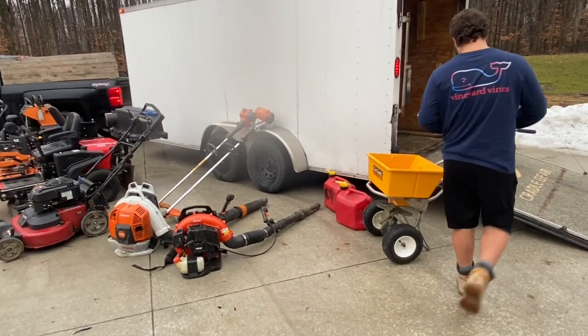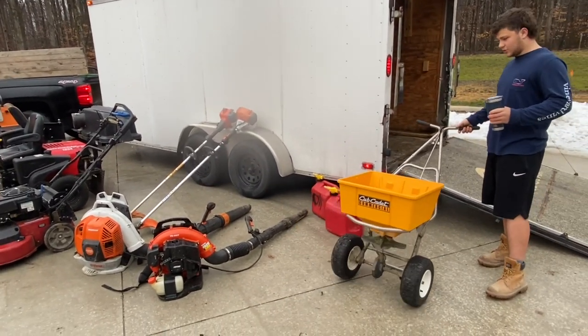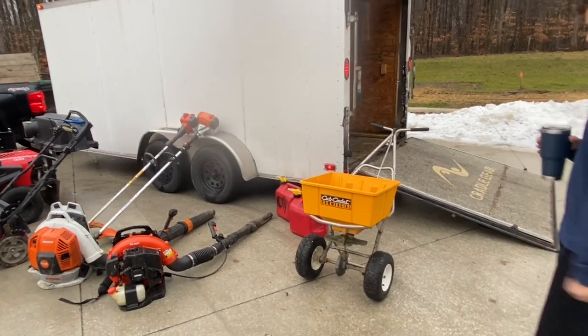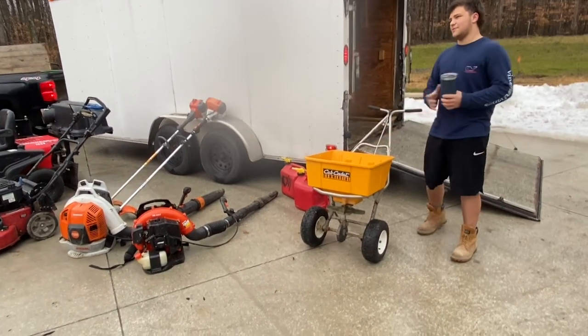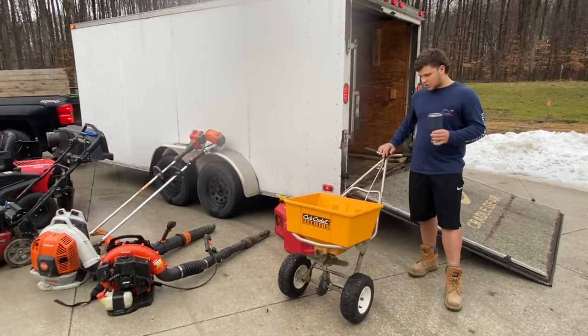This here is a professional spreader. We don't do too much fertilizing — only a couple yards — but it's nice to have. It works well, and you can also use salt in the winter for snow removal, which we do. We don't get too much snow here, probably about 10 to 12 events a season. It does nice with both salt and fertilizer.